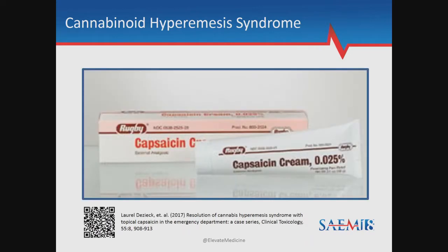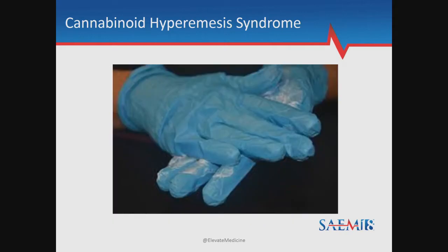Full disclosure: I do not get any money from capsaicin. The dosage I use is 0.025%. There are higher concentrations, but this dose is available without prescription — you can get it at CVS, and it's also in my ED stock. It's important to wear gloves because this stuff does heat up. I put about one to two ounces on the patient's abdomen. It takes about 20 to 30 minutes to soak into the skin and lasts for about two to three hours.